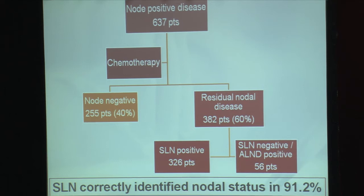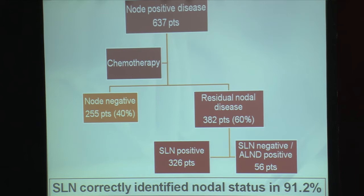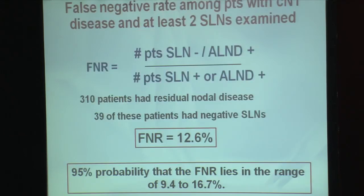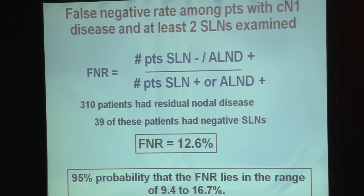Those patients that had residual nodal involvement at surgery, which constitutes 60% of the patients, are the group used to calculate the false negative rate. Looking at the total cohort of 637 patients, the sentinel lymph node surgical procedure was able to accurately identify the nodal status after chemotherapy in 91.2% of all women. The false negative rate is calculated by looking at those patients that had a negative sentinel lymph node but did have axillary disease in their axillary lymph node dissection, with the denominator being all patients with any nodal disease at surgery.